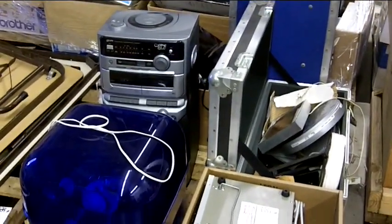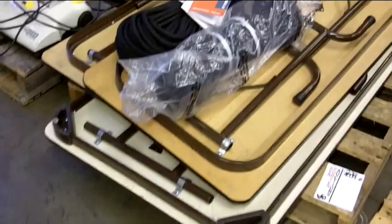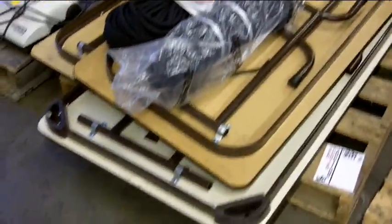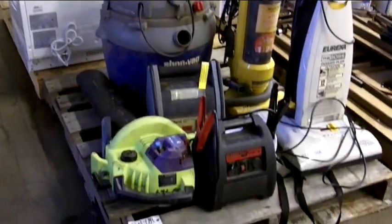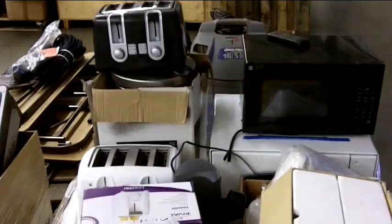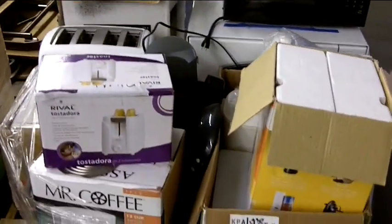Stereo equipment and miscellaneous electronics. Wooden folding tables and climbing rope. A variety of vacuum cleaners and car battery jump starters. Toasters, coffee makers, and a tabletop dishwasher.